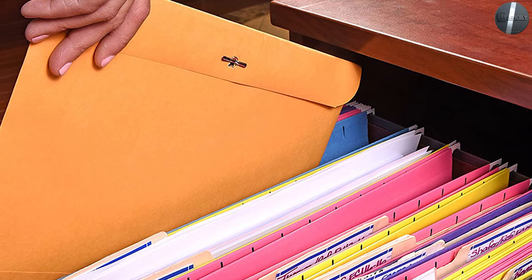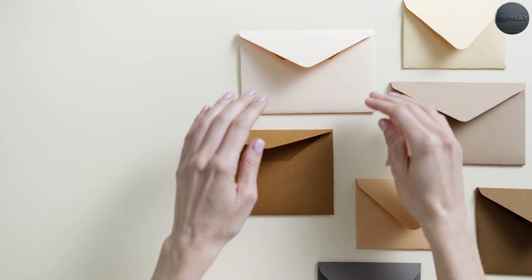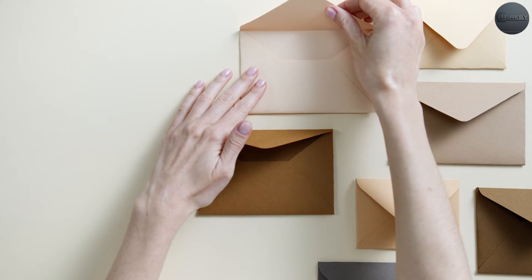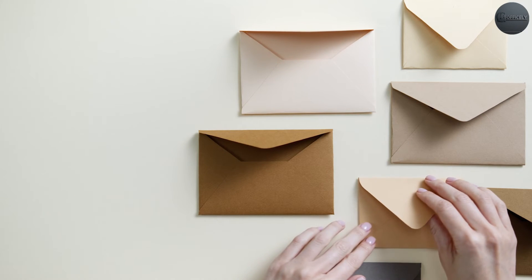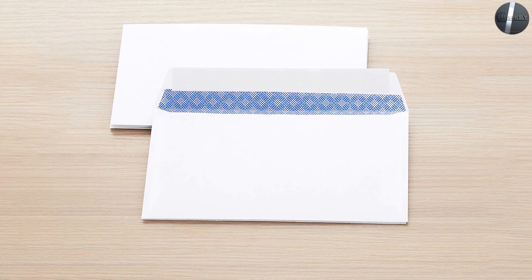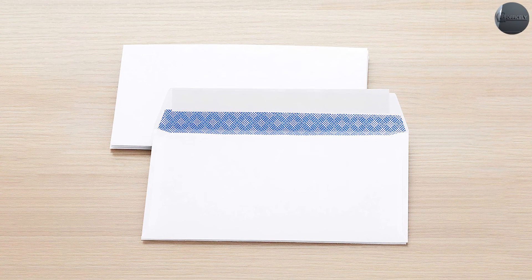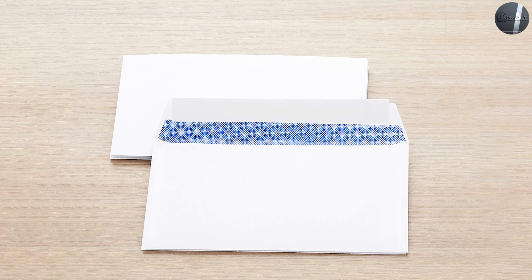As with all of our printed envelopes, we offer these in one-color printing, two-color printing, and most sizes in full-color digital print. All of our stocking sizes are available for rush printing and shipping, and special orders are usually completed in around five business days.